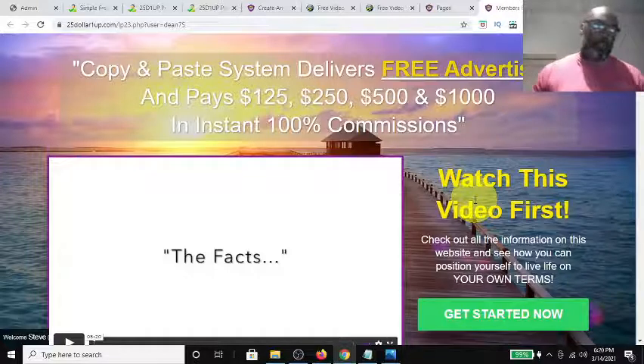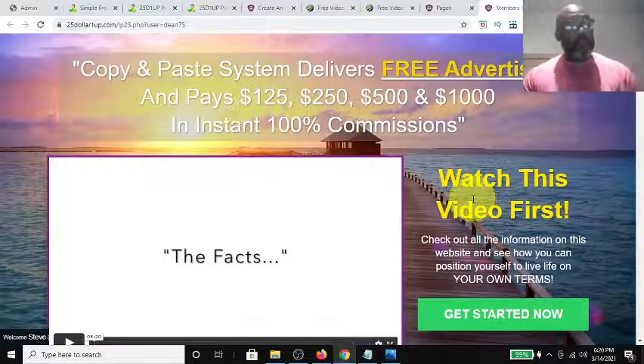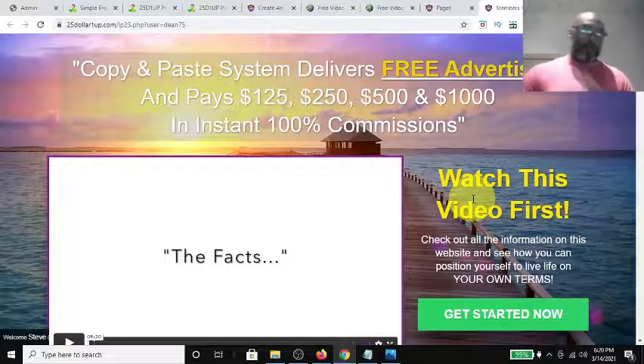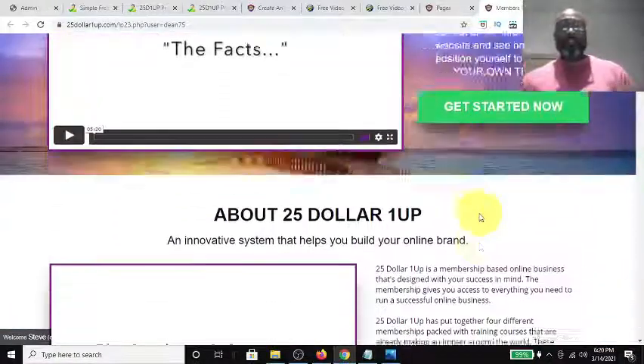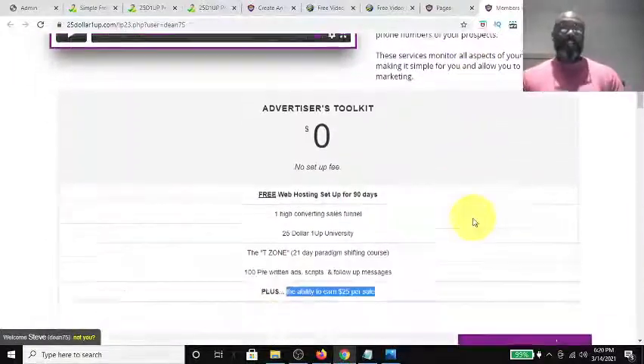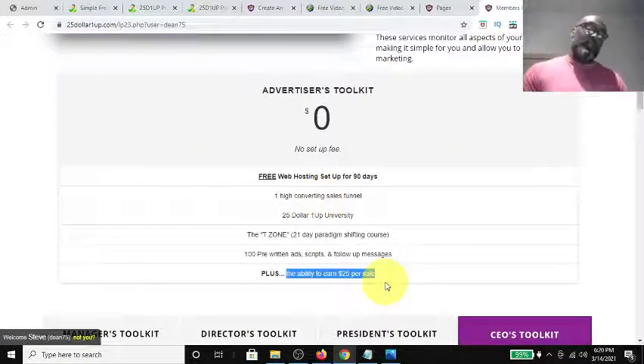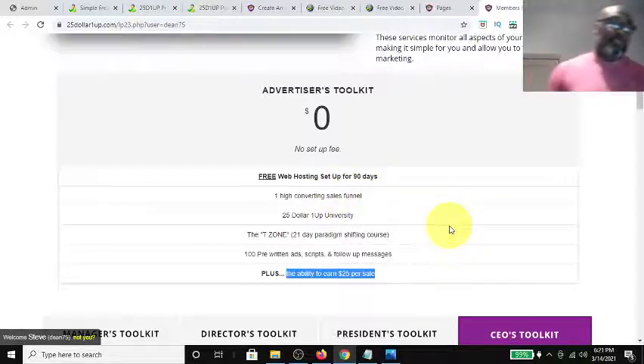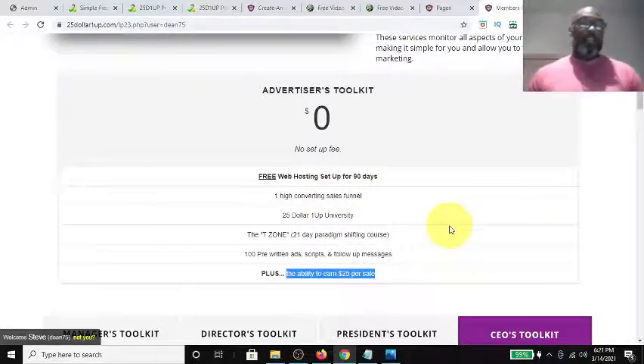Depending on what level you come in at. But the most amazing thing — the best thing they did when they remodeled it — was create a free level to come in at, where it gives you the ability to make $25. You only have about 90 days to make a sale, but that is very doable, especially if you join my team.